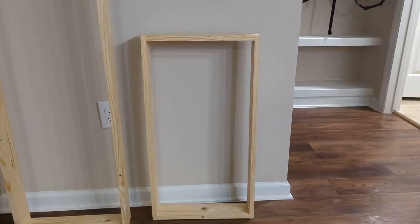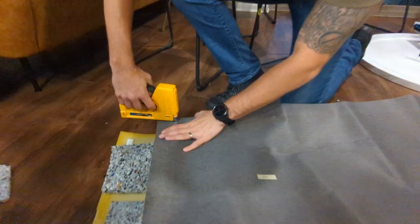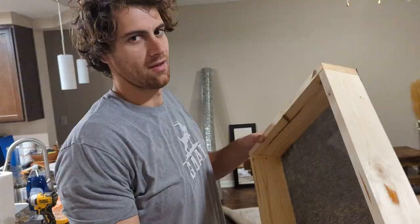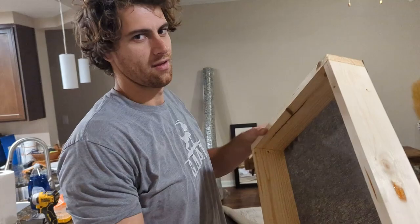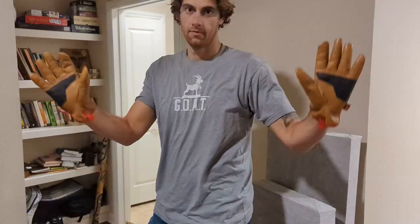If you want an in-depth how-to of how we built these acoustic panels, click on the link down below. He gives a wonderful description of all the supplies you need and how exactly to build it. Essentially what we did is we screwed together the frames, then put the insulation inside — we used mineral wool — and then covered it all in fabric.